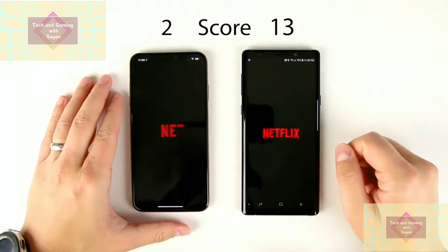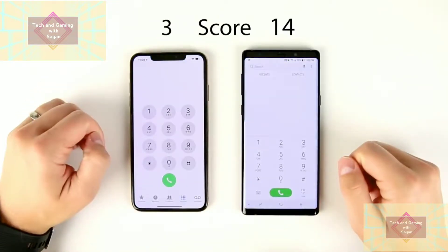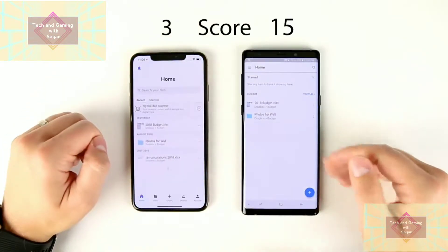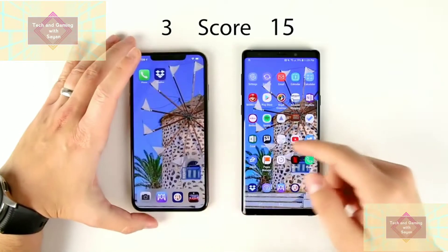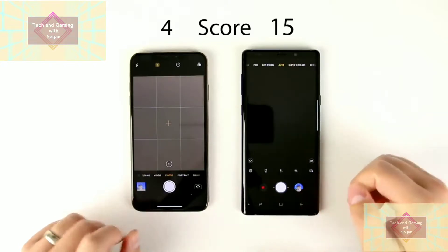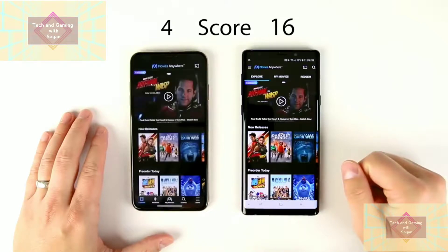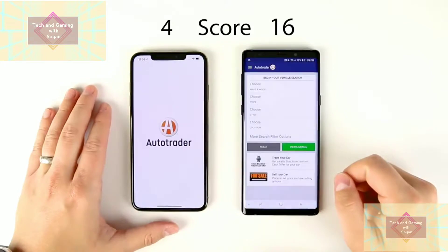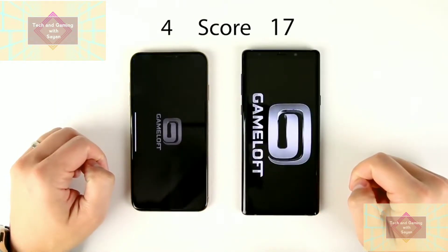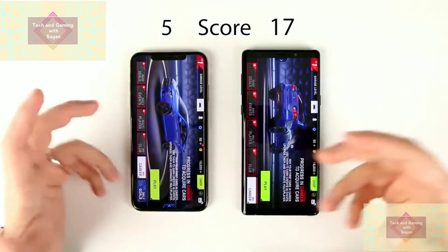Netflix — faster on the Note 9. Native phone apps — faster on the iPhone; the Note 9 did seem to take a little bit longer to load that. Dropbox — faster on the Note 9 by a little bit. Native camera applications — faster on the iPhone; you could tell because the preview image loaded first before the Note's. Movies Anywhere — faster on the Note 9 by a considerable margin. Auto Trader — faster on the Note 9. And the last app, Asphalt 9 — iPhone first, and the Note eventually makes it in there; it wasn't terribly slower, but it was definitely slower on the Note.